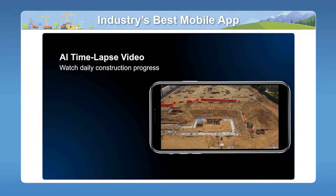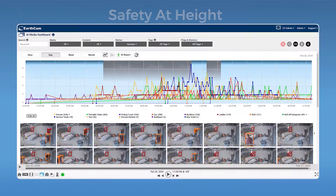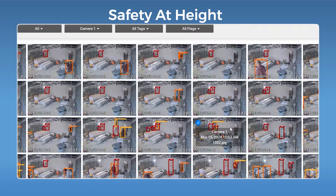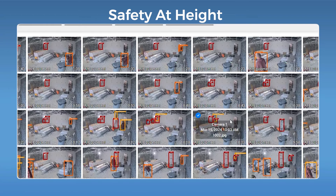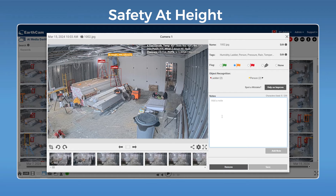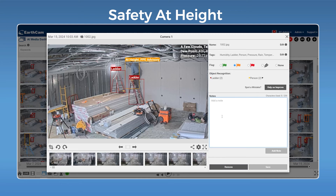Now let's take a look at some real AI media dashboards. Here's an example of an indoor project where we're monitoring the safety of workers operating at height. EarthCam AI's custom model can tell when workers aren't planted firmly on the ground and categorizes them separately from everyone else. For example, we have a gentleman all the way back here on a ladder, and EarthCam AI not only knows this is a person and that they're operating at height, but can also tell us they're not wearing a hard hat or their high visibility vest. You can click a share button and instantly share that across your entire project team so everyone can begin to address the issue.